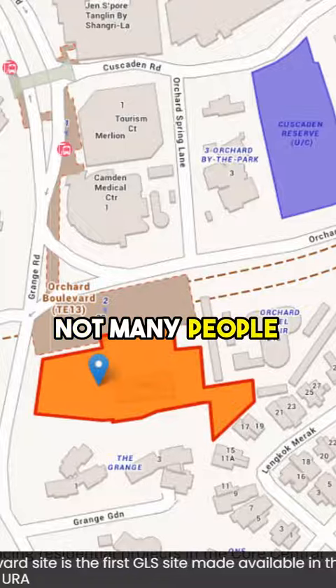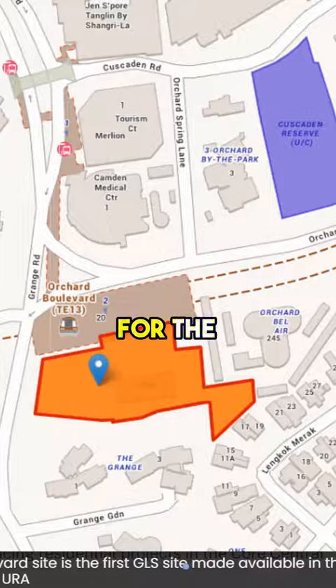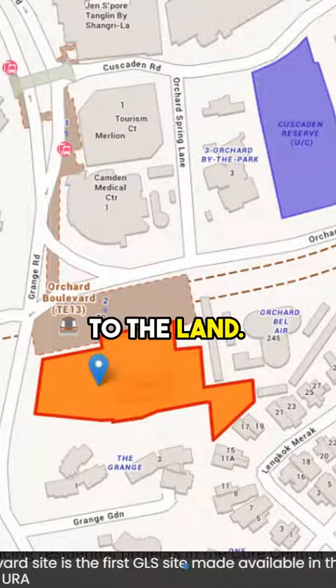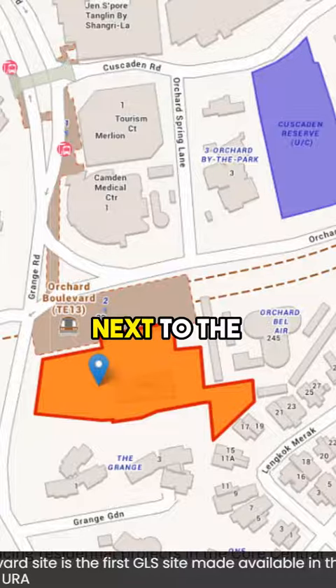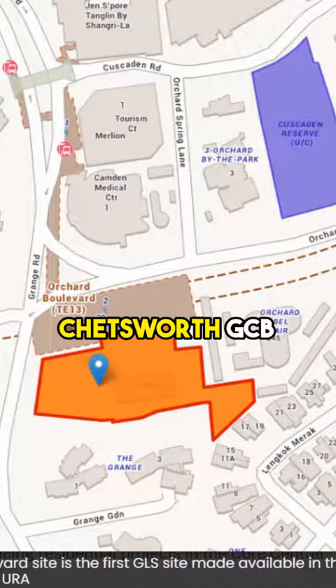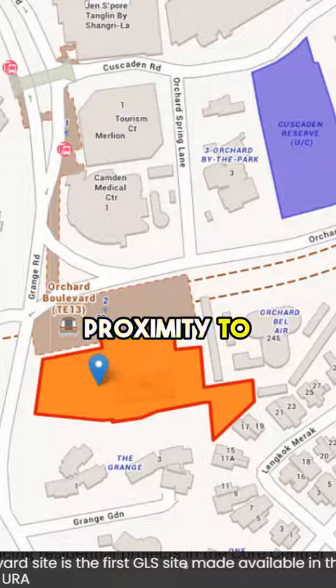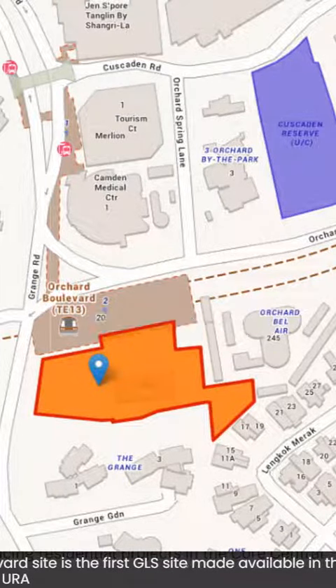Not many people are aware that one of the tender conditions is for the developer to build a public park adjacent to the land. Besides being next to the very important Thomson-East Coast MRT line, it is also near the top-tier Chatsworth GCB Enclave and in very close proximity to Tanglin Mall and Botanic Gardens.